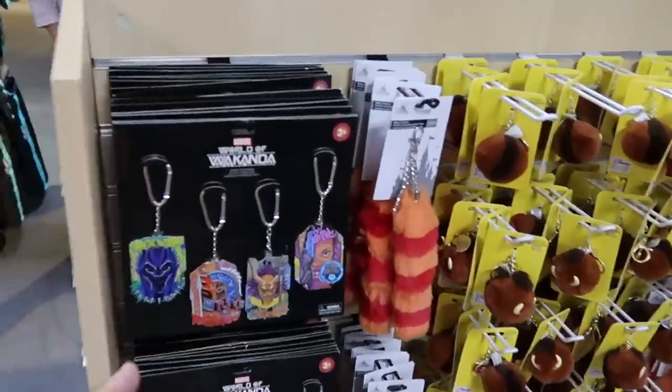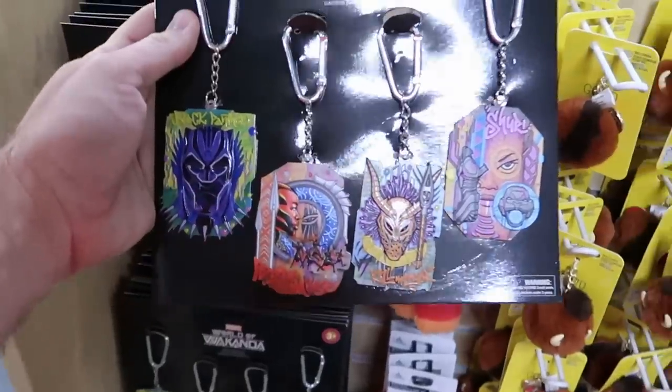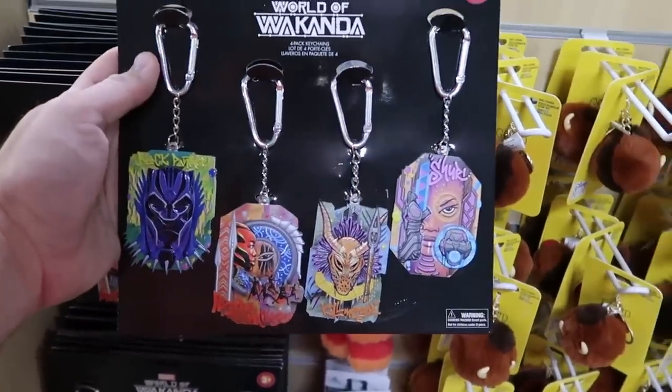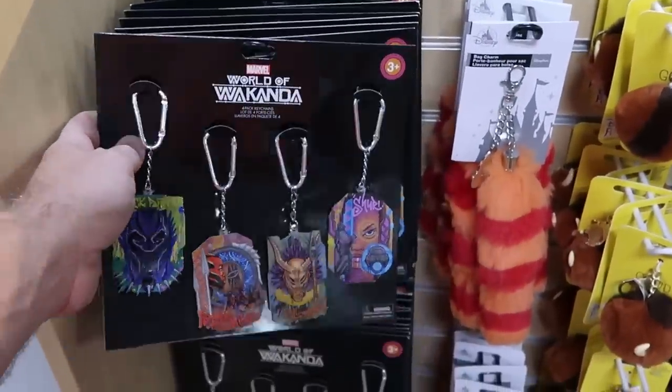But what do we have going on over here? World of Wakanda — this is a four-pack of keychains. It looks like they're actually on carabiners. Like these are really neat — $7.99 from $20. That is such a good deal.